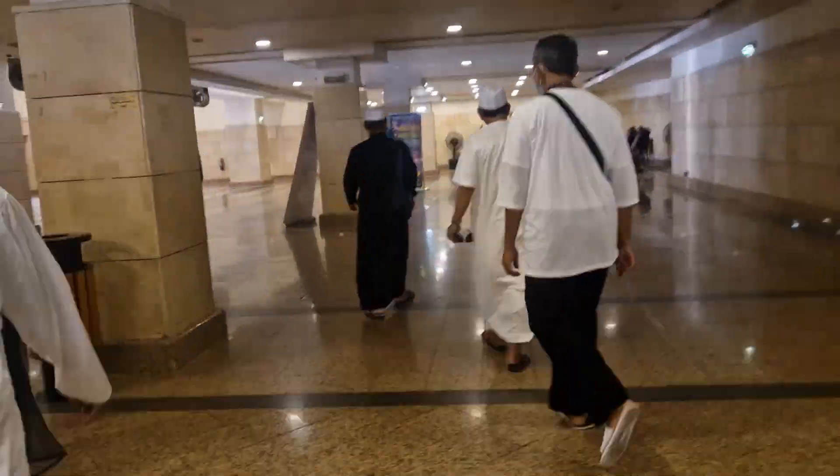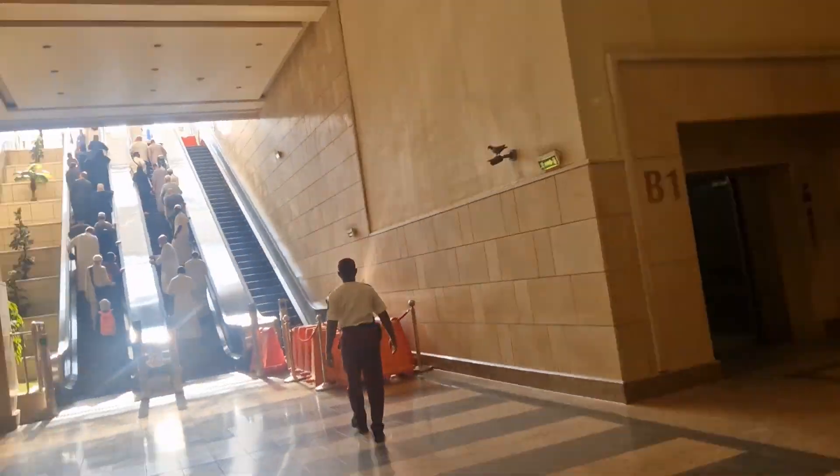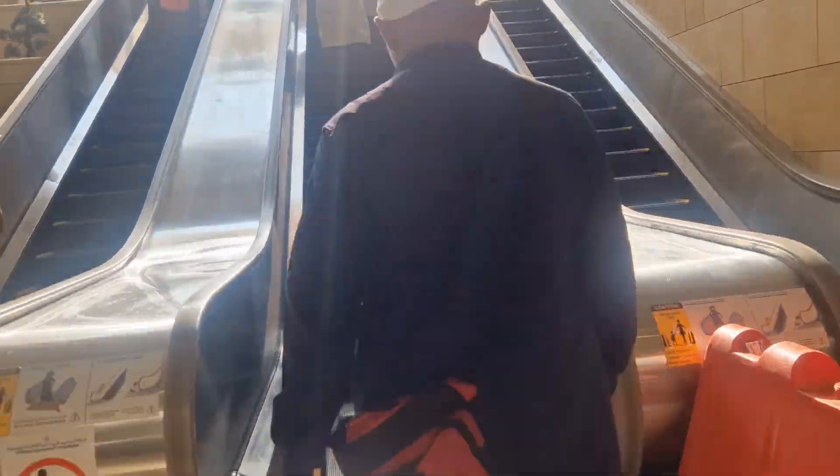As you walk into this entrance over here, you go up the escalators. You'll see there are two towers — Tower 1 and Tower 2. I was staying in Tower 2, so I entered Tower 2.